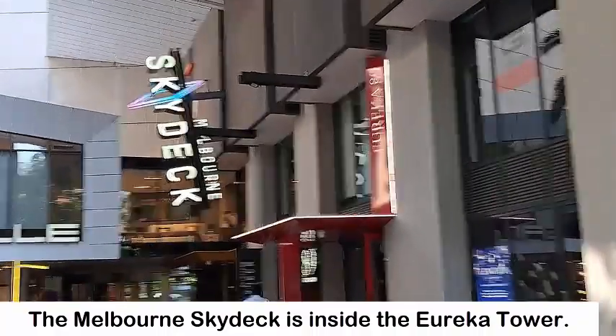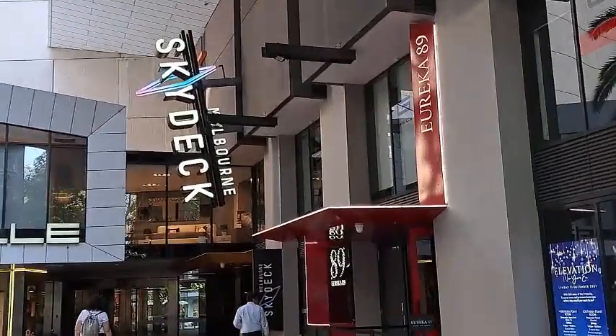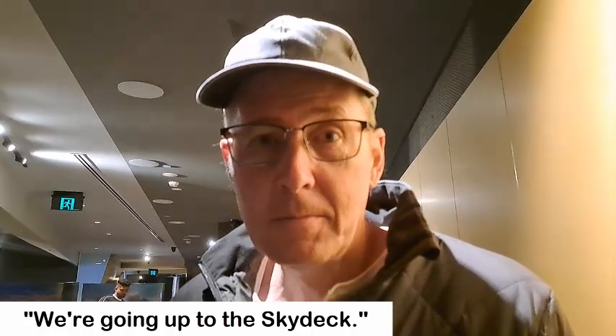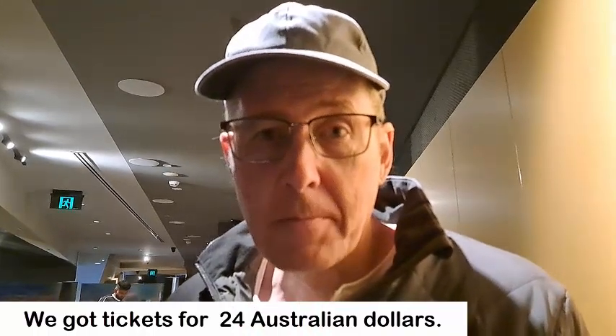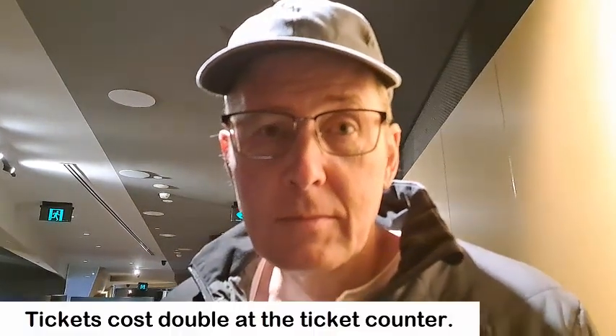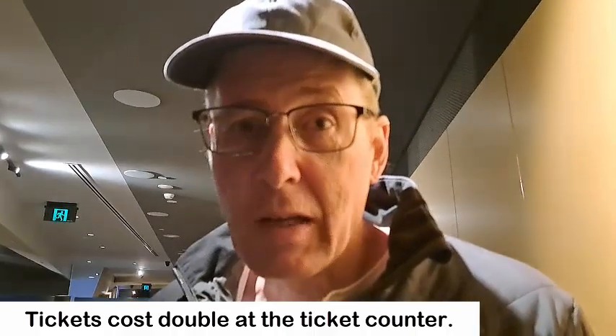I don't know how much the entrance is — I think it's about 20 Australian dollars. We're going up to the Skydeck and it cost twenty-four Australian dollars. How much is that in the US? Sixteen dollars — only because we bought the tickets online, otherwise it's 48. We're smart, we're clever.